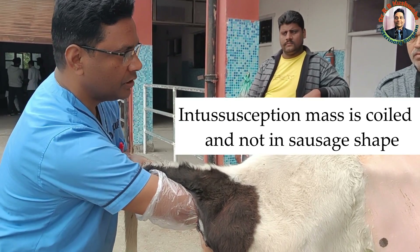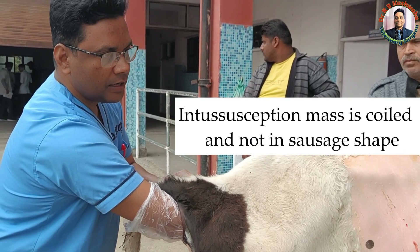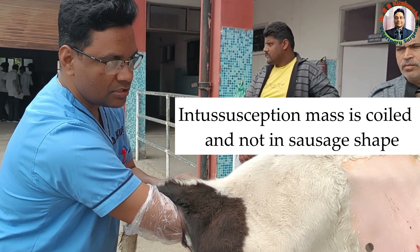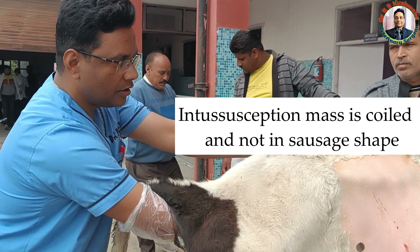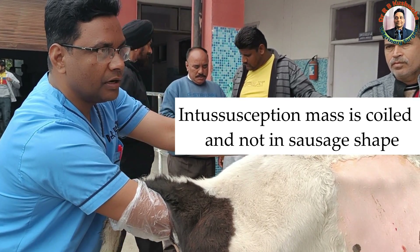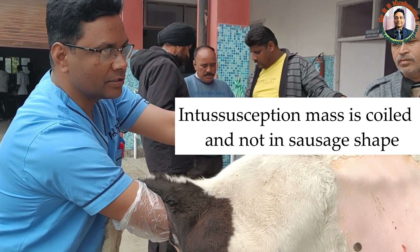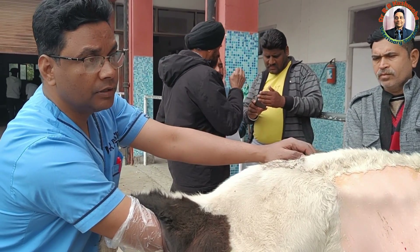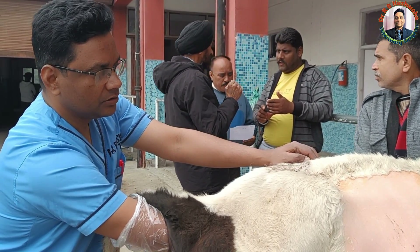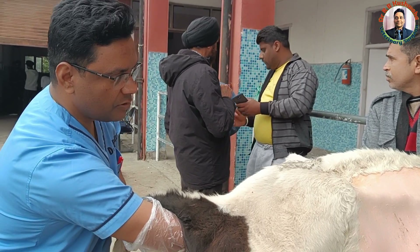This is a coiled structure. Normally in books we read that the intussusception mass is sausage-shaped, but that is in the case of the canine. In the case of the bovine, whenever we palpate the intestine, normally it is a coiled structure — and if somebody is palpating the inclined horn of a one-month pregnancy, this is similarly a coiled structure. So this is a confirmed case of intussusception.